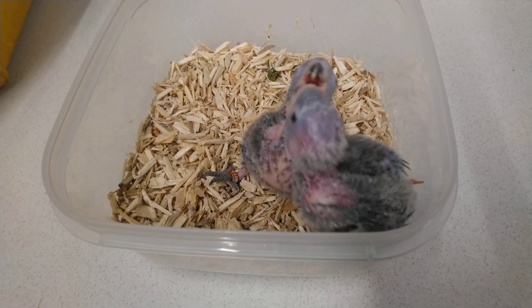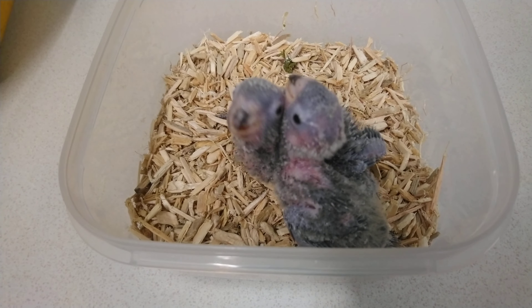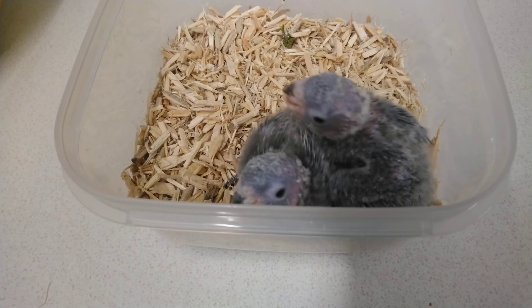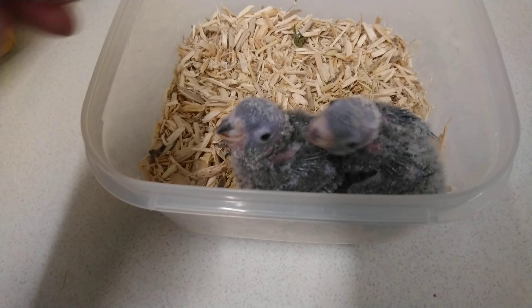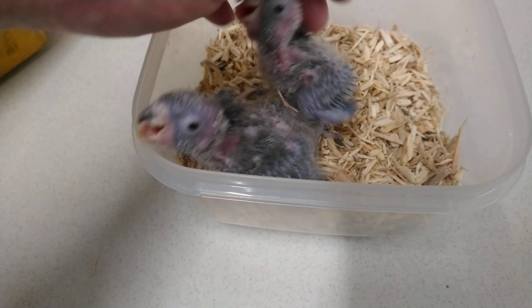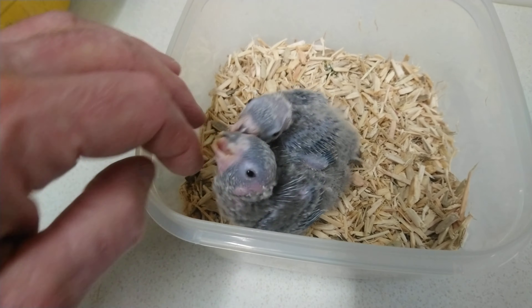These are two little baby rosy fronts. I've just fed them. As you can see they've opened their eyes now and they're very active. They're starting to get the tail feathers. This one is the oldest one — only two days longer, but they're lively little things.